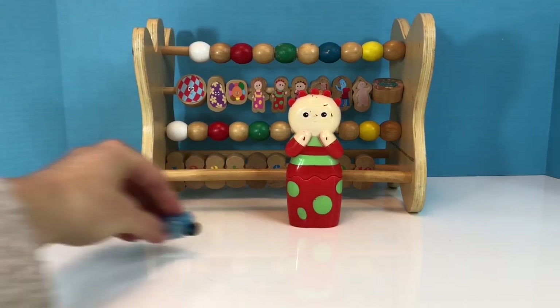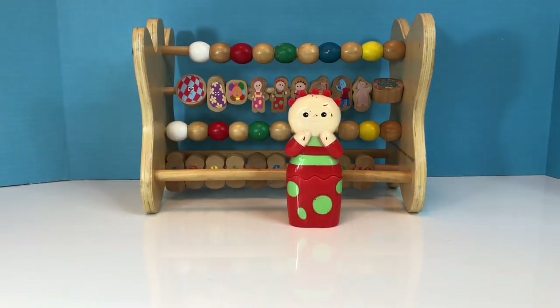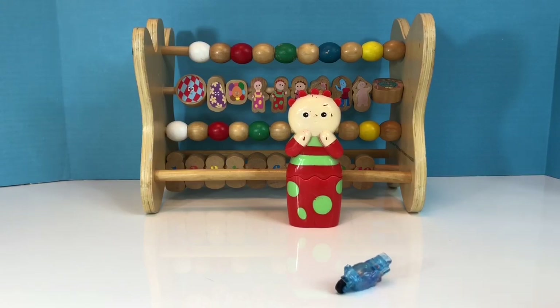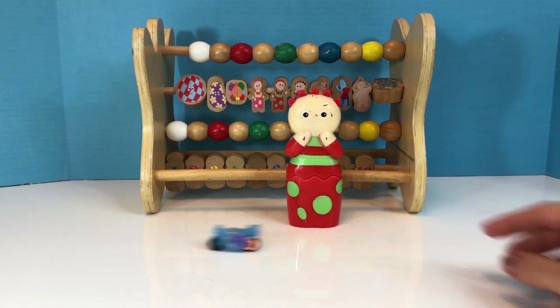Okay Tiny Fans, what toys did you see hiding behind the wooden beads at the beginning of this video? Let me know! And thank you for coming to Tiny Treasures. Please subscribe to our videos. Goodbye! Bye!